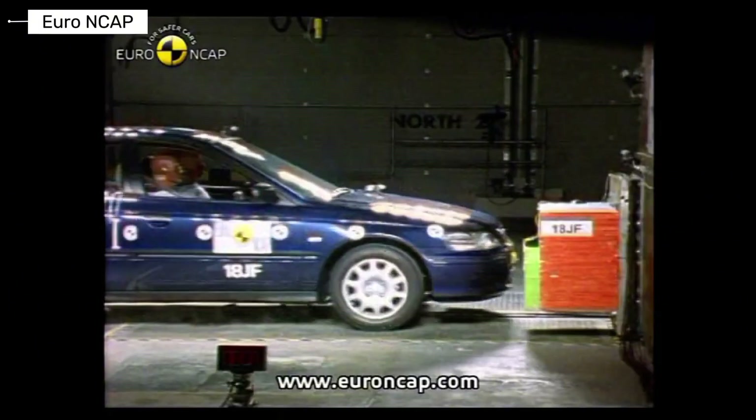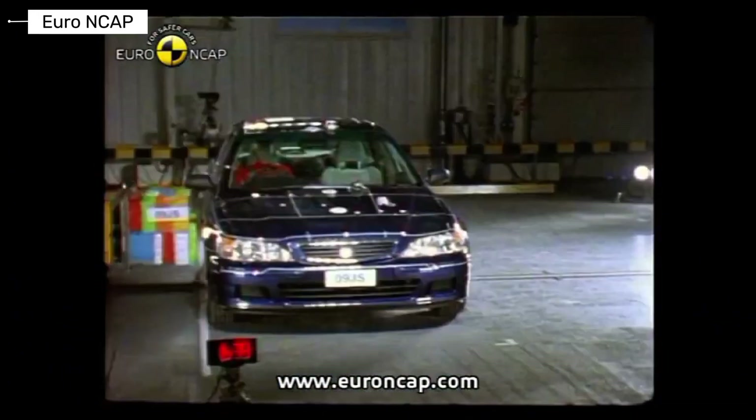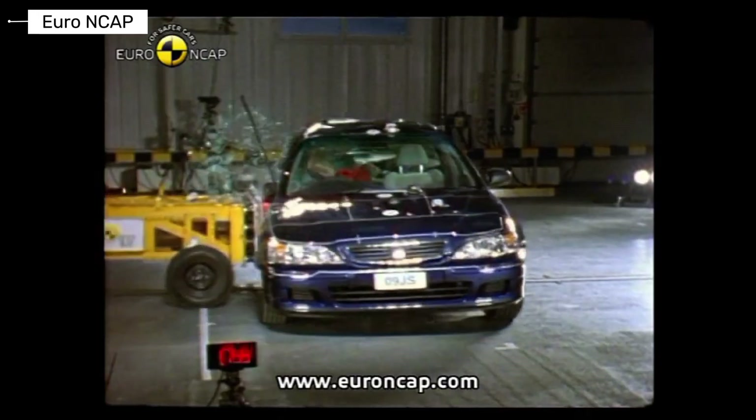The Honda Accord was known for reliability and solid construction. Crash results showed a stable body structure. Occupant protection was strong, especially in frontal impacts.